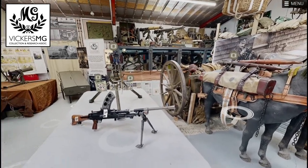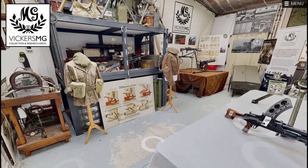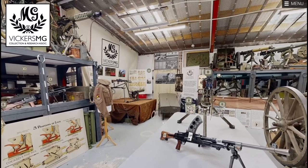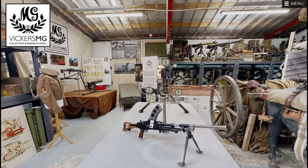Looking towards the machine guns — we have over 30 Vickers machine guns in the room now, as well as numerous other items: Brens, Maxims, Rifles, Lewis guns, etc. But it is all about the Vickers machine gun and things related to it in some way or another.